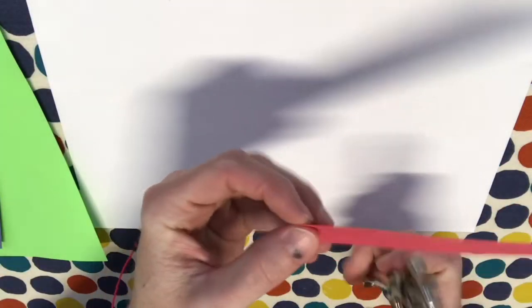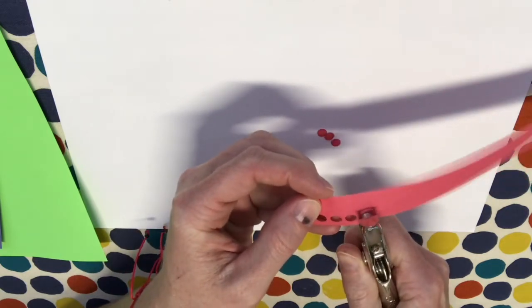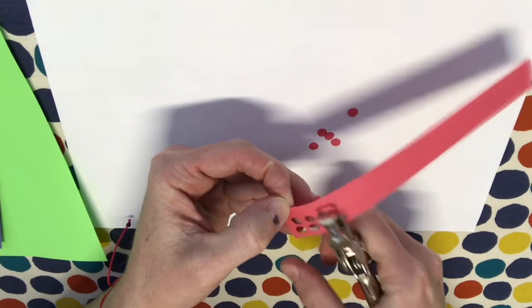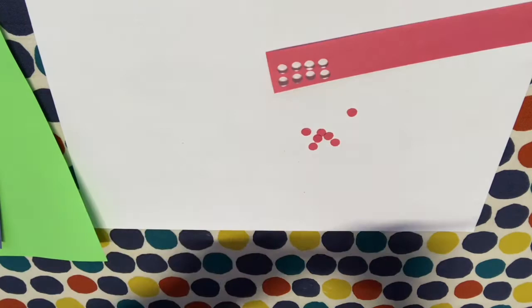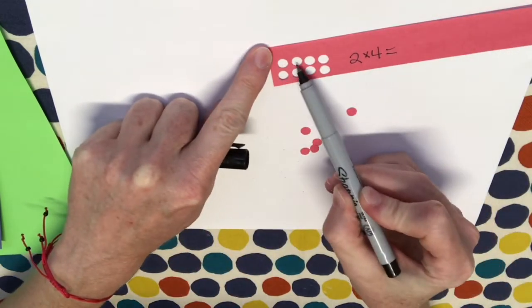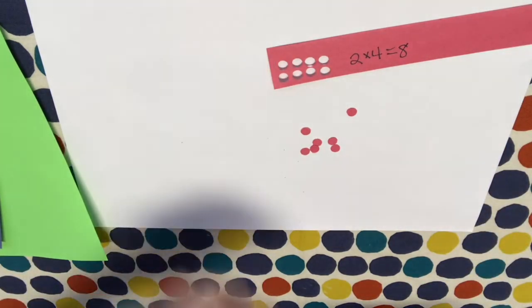You're going to make different rows. Let's start off with a row of four — there's a row of four. Now let's make another row of four. So we just made our first array: two rows with four in each row. So two times four equals one, two, three, four, five, six, seven, eight. Arrays help us multiply. Let's try another.